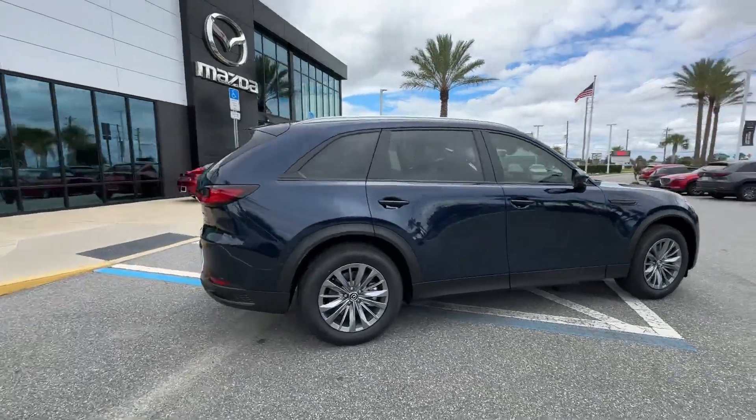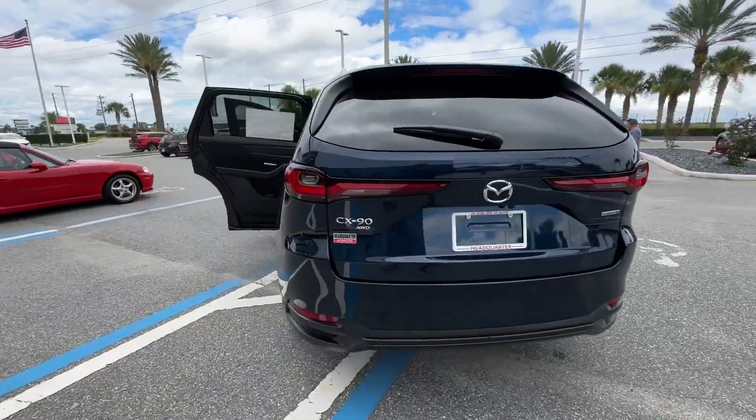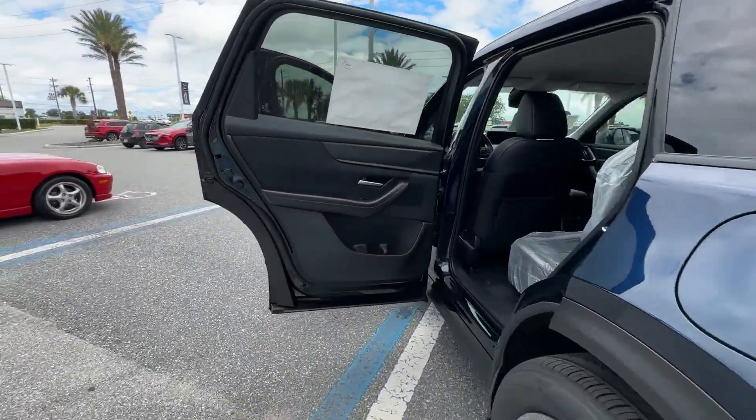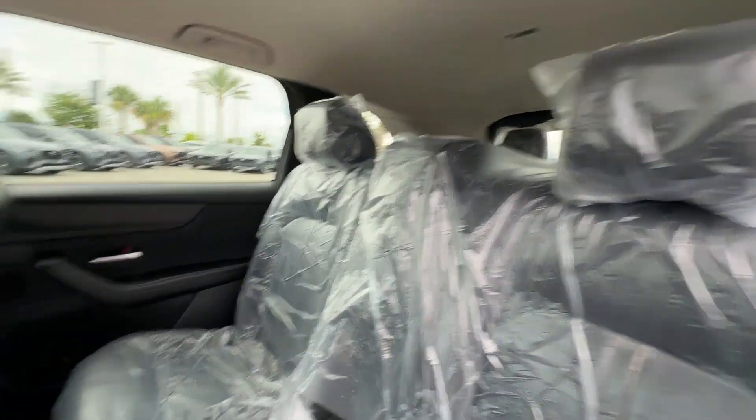2024 Mazda CX-90. This SUV offers space as well as power and performance. It includes ample space for all passengers and comes with the following features.